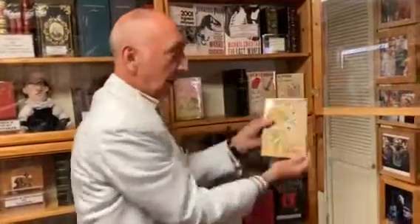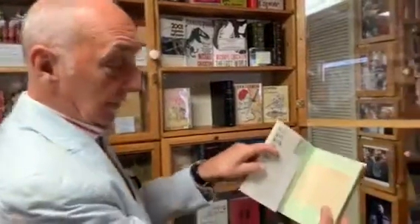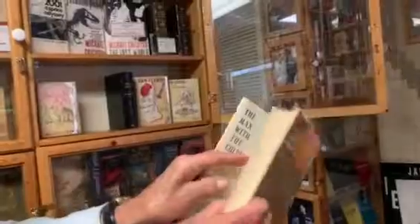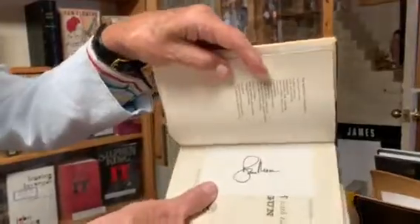Here we are — 'You Only Live Twice,' a beautiful first edition, and then here we have 'The Man with the Golden Gun.' They're all very collectible. There's an Ian Fleming signature here — highly desirable and very scarce. This one also has a signed signature by Roger Moore, interestingly enough.